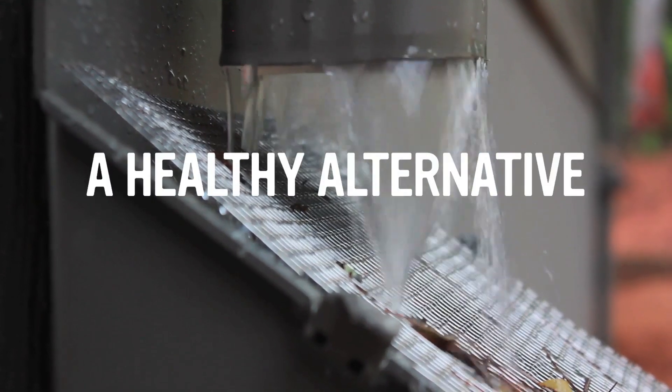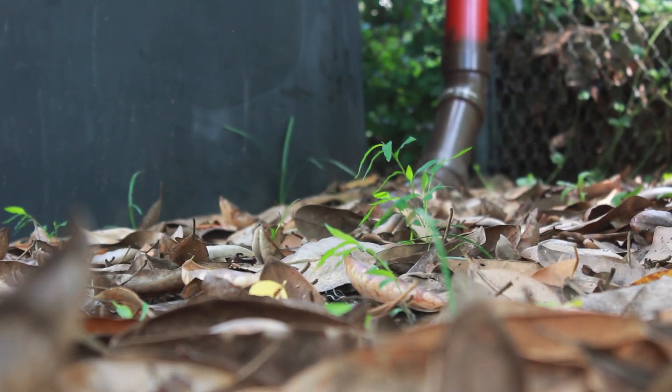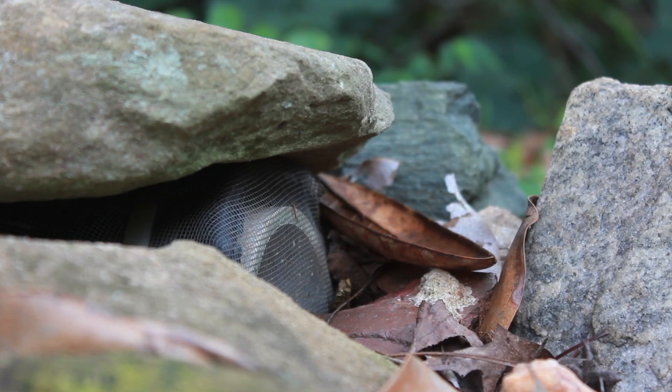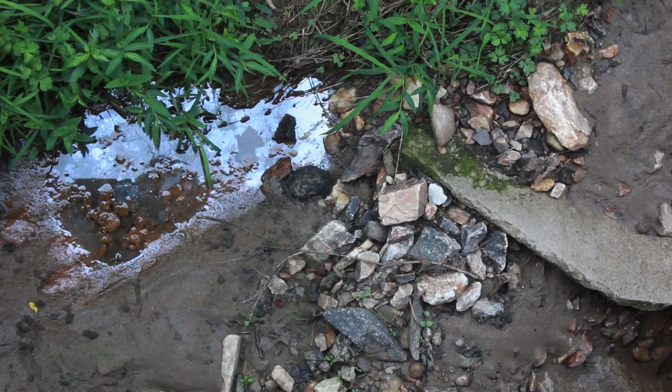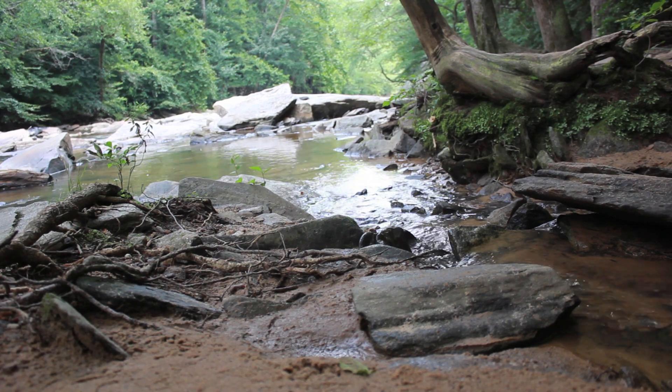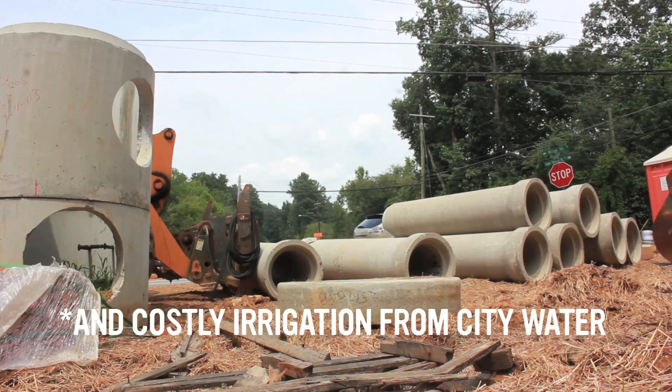A healthy alternative: rain gardens concentrate water from your downspouts and basins in your yard, which allow it to infiltrate into the ground. This reduces runoff and flash floods downstream, as well as symptoms of drought and costly irrigation from city water.